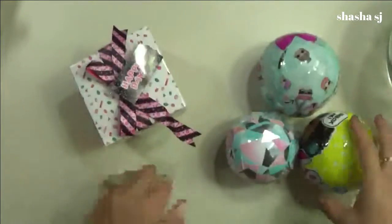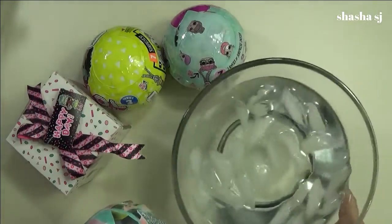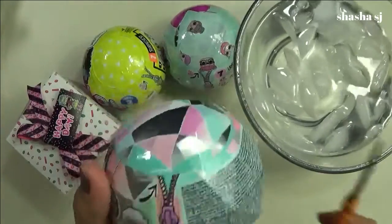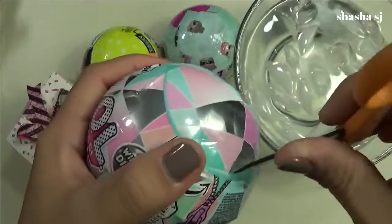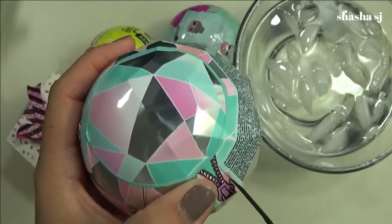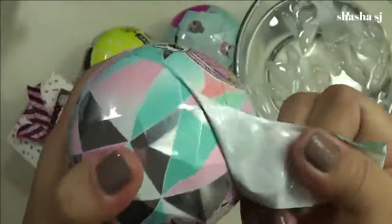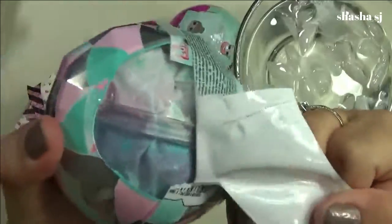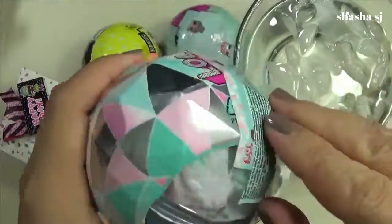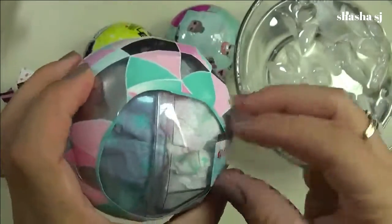Let's start with the tiny little one and submerge it in the water. Let me put this ice cube in here and grab my scissors. Please be careful when you open it — I'm a little clumsy. Here we go — when you open it, it says 'Winter Disco.' It's wrapped up in two rows.